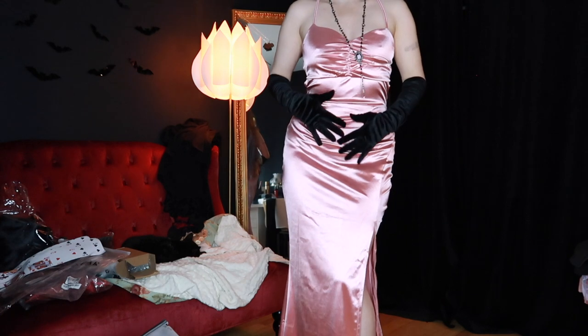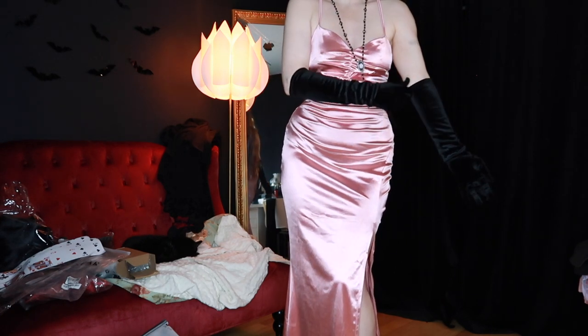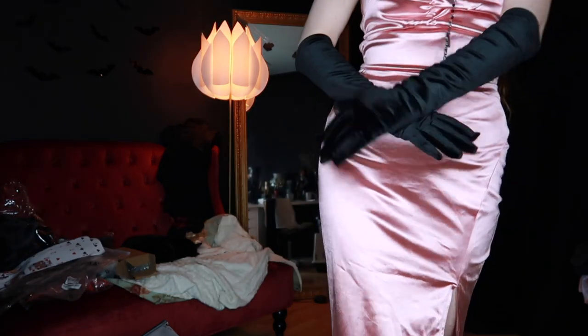I love how it cinches you here on the bust. And the gloves are just very, very, very pretty.